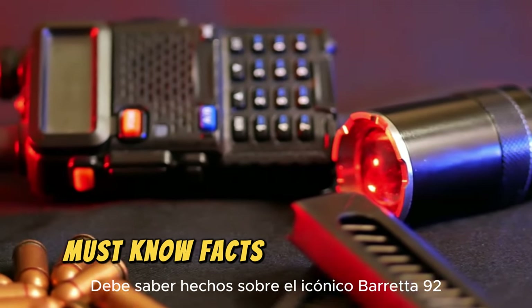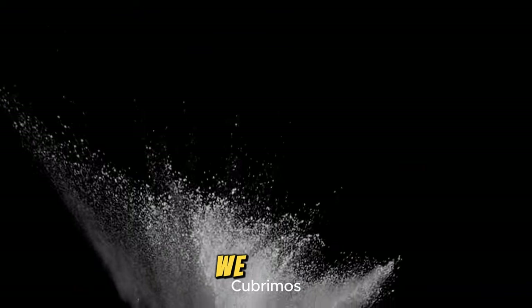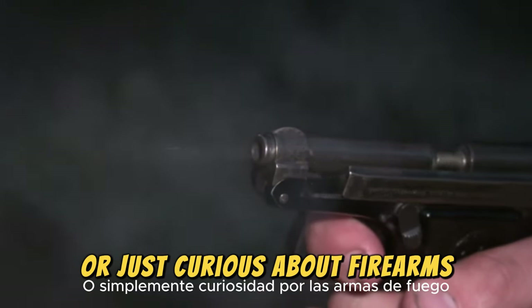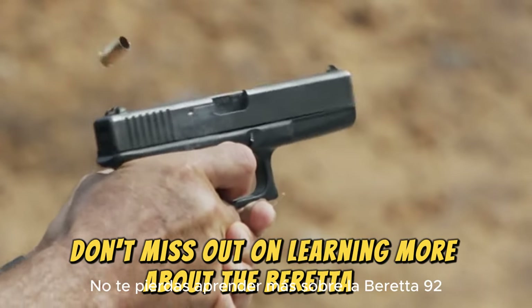Discover the top 10 must-know facts about the iconic Beretta 92 in this informative video. From its history to its features, we cover everything you need to know about this classic firearm. Whether you're a gun enthusiast or just curious about firearms, this video is a must-watch. Don't miss out on learning more about the Beretta 92.